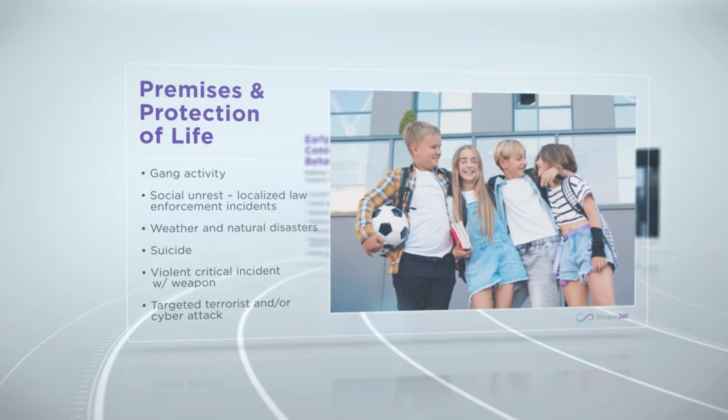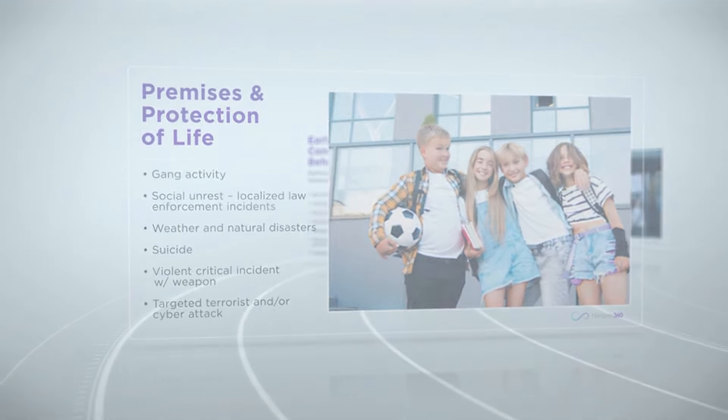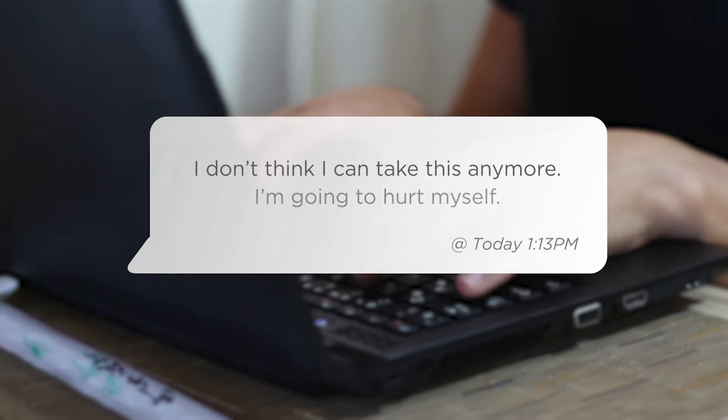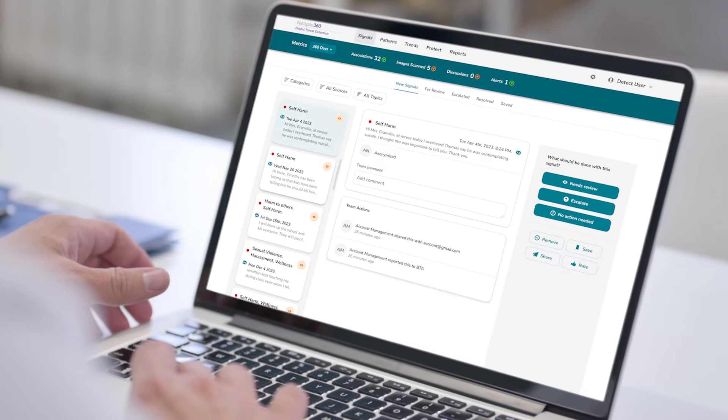And as things continue to evolve around us, both inside and outside of school, we have the solutions and resources in place to respond quickly to an event, whether it be weather, violence, or a targeted attack. Navigate 360 provides integrated solutions from beginning to end that simplify engagement, deliver effective training and curriculum, and assess both physical and social interactions to help prevent critical incidents and mitigate the damage they cause.